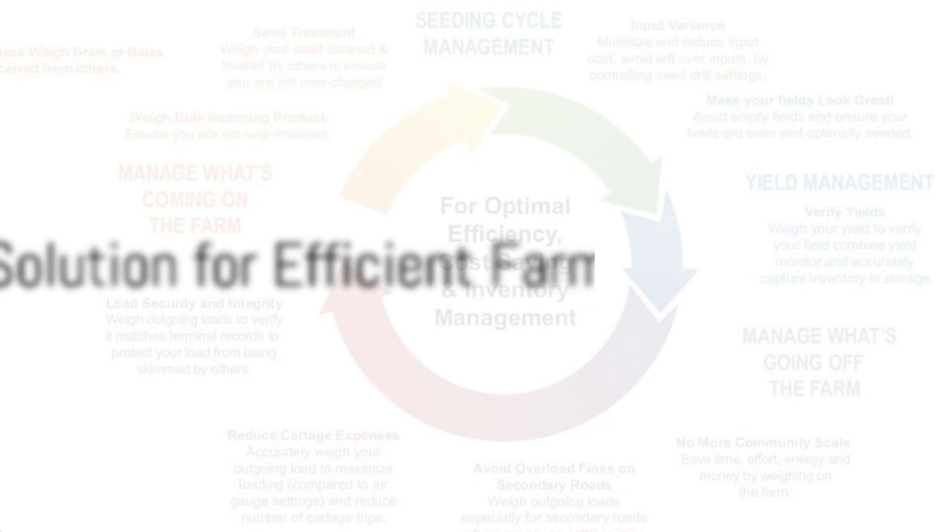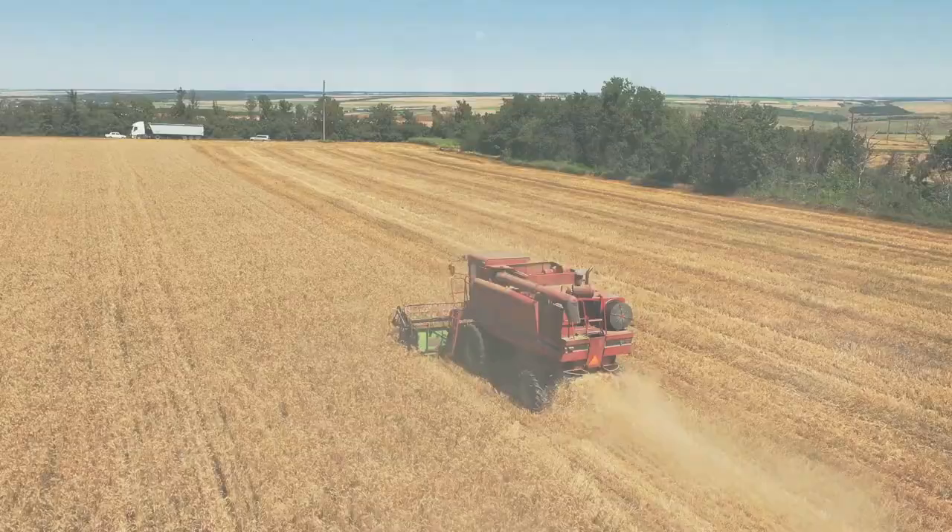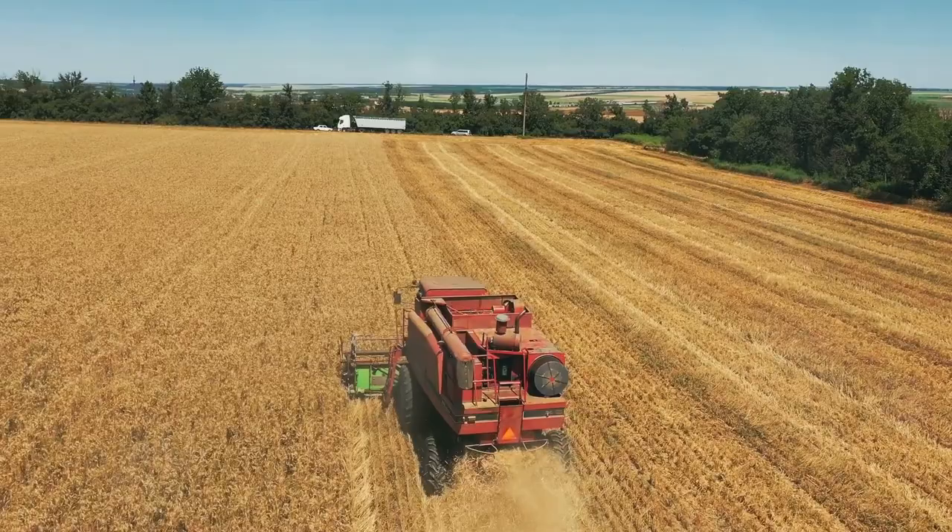The Mass Load Farm Truck Scale is more than just a scale. It's a comprehensive solution designed to make farming more efficient, accurate, and profitable. So why wait? It's time to transform the way you farm. Head over to the Mass Load Technologies website to learn more about the Mass Load Farm Truck Scale and how it can revolutionize your farming operations. Because at the end of the day, every grain counts.